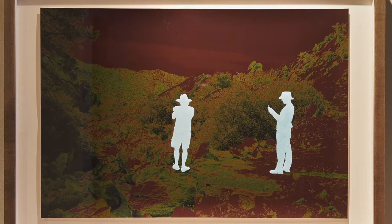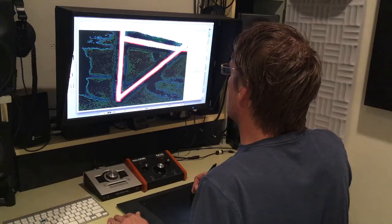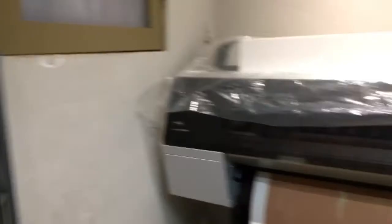Over the past half decade, I have been looking at the human form as it inhabits a landscape. Each piece begins by digitally distorting a photograph I have made. Using a tablet and a stylus, I transform the human components in the pictures into silhouettes.